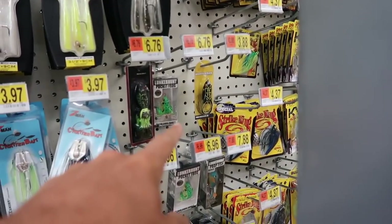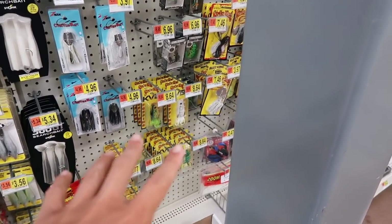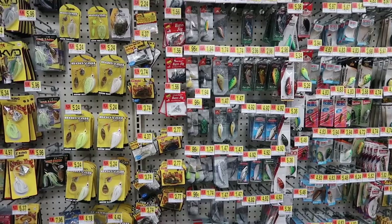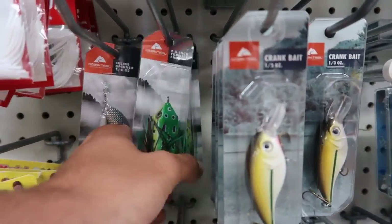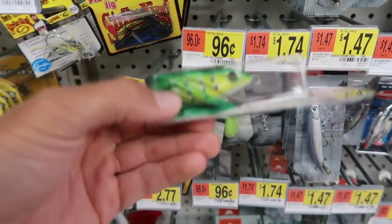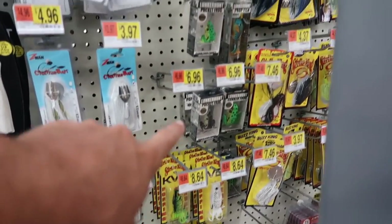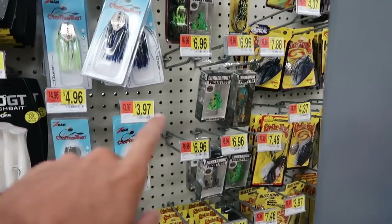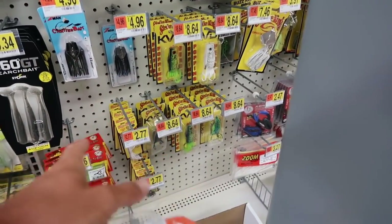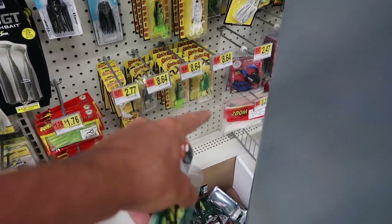Here are the frogs. We've got some Booyahs for about three dollars, some Lunker Hunts, and an eight dollar KVD one down there - that's probably the expensive one we'll go with. But where are the cheap ones? Guess what - the one dollar frog right here! Now let's look at the expensive selection: Striking ones, Lunker Hunts around six to seven dollars, and the KVD at about ten dollars.